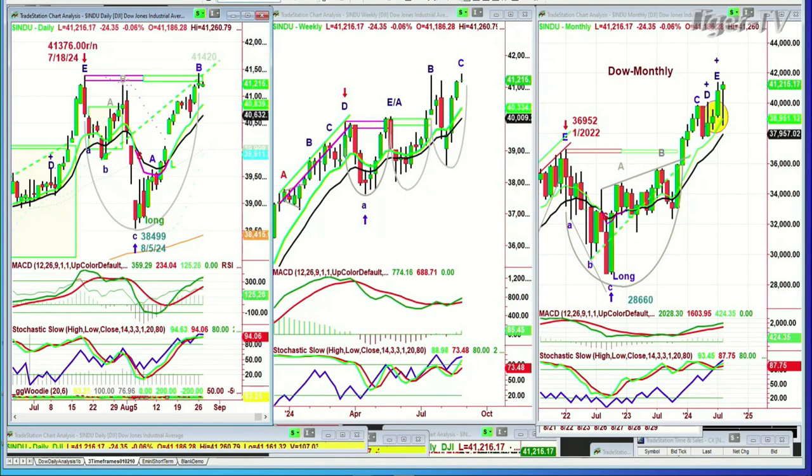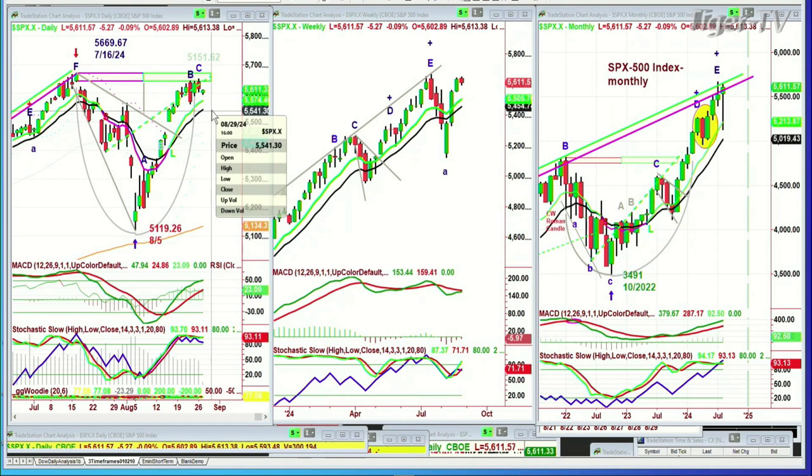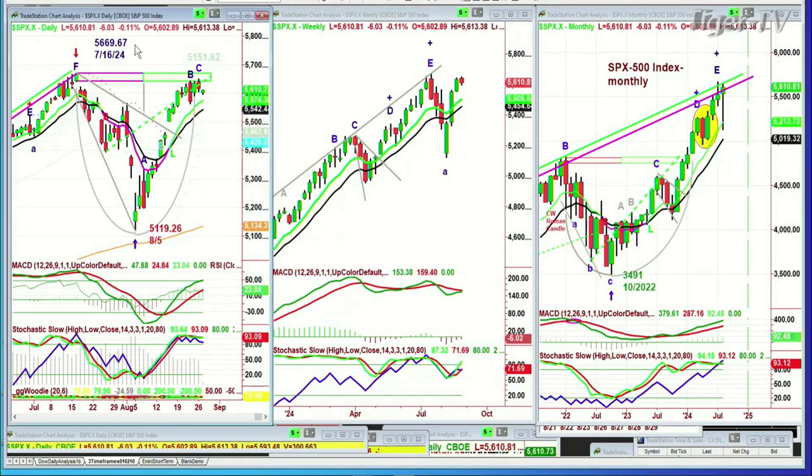Look at this — this is the S&P cash. It went to a leg C at 5,151.62 yesterday. It's pulling back today, down 7 at 5,610.18. What's really important about this is that you've got a left side, right side price-time match that goes to the 29th — two days' time, on Thursday. And that's when it should test 5,669.67. Anytime between now and then — it could be a day late or so, but that's the pattern I'm looking at.